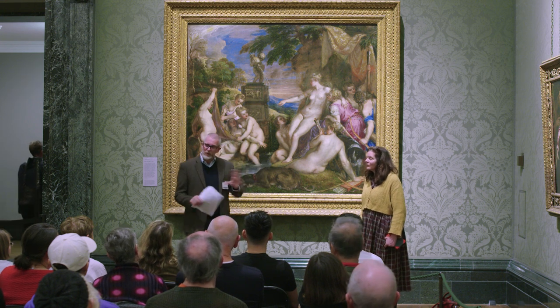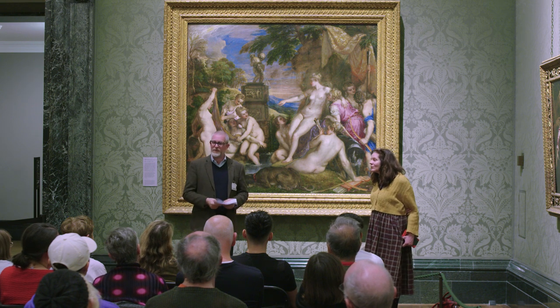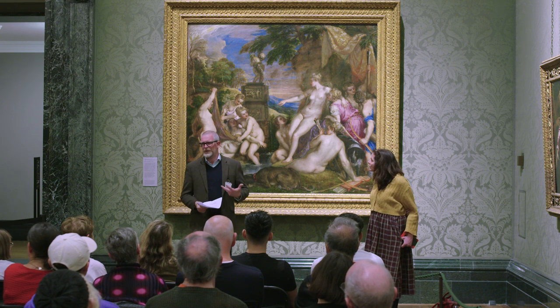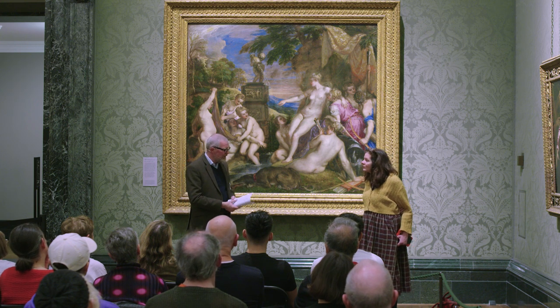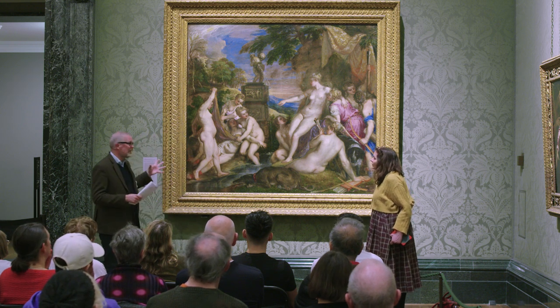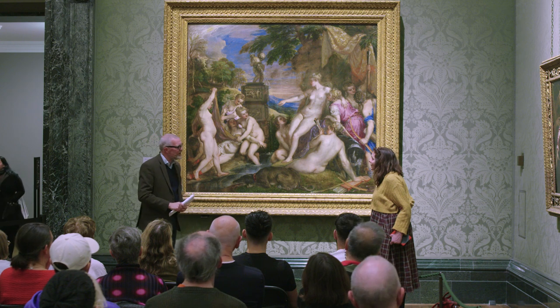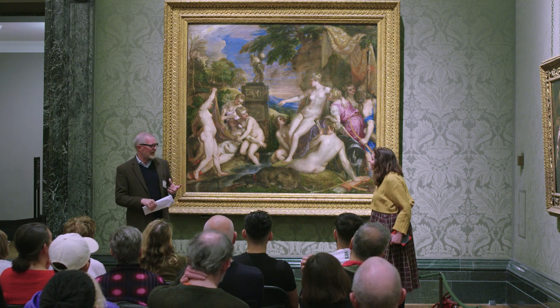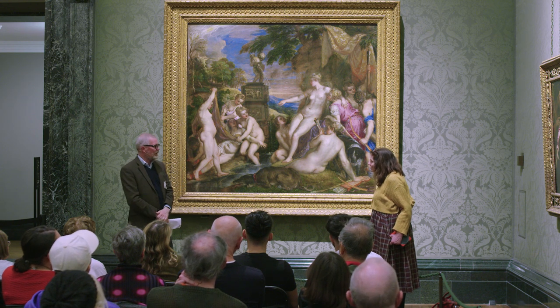We're going to do this for about half an hour, and afterwards there's time for you to ask questions to Chantal and myself. Maybe I'll just start in medias res, Chantal. When thinking of Diana and Callisto, why did you choose this painting? What was it that you found interesting and that resonates for your own work in this piece of art?